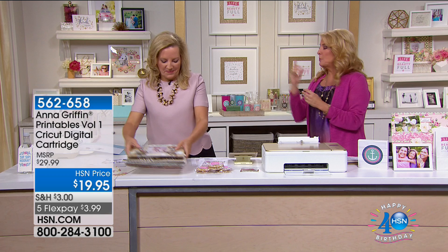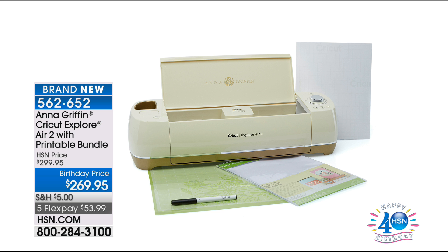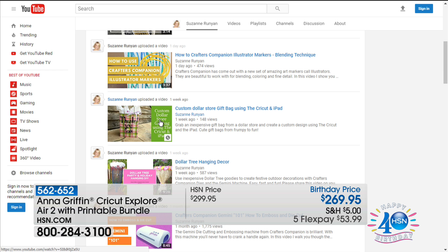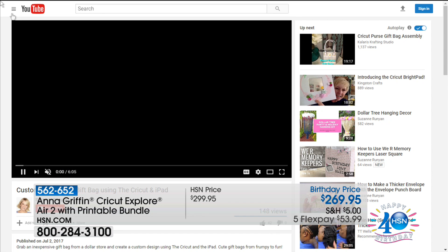I also want to mention the Cricut Explore Air 2, because we've got it available. Can you imagine having the Kodak printer in Anna Golden Ivory and now your Cricut's in Golden and Ivory too? The Cricut Explore Air 2 with printable bundles included. Remember, it's $5 to ship your entire basket today. I did a quick how-to video on my YouTube channel — Suzanne Runyon on YouTube — using the Cricut, so you can get the inside scoop.